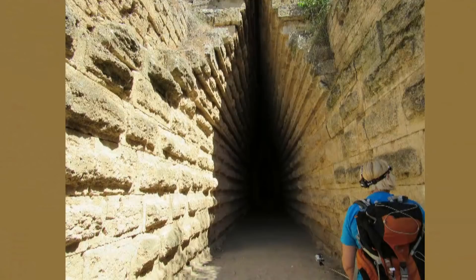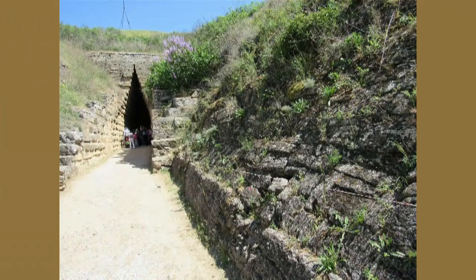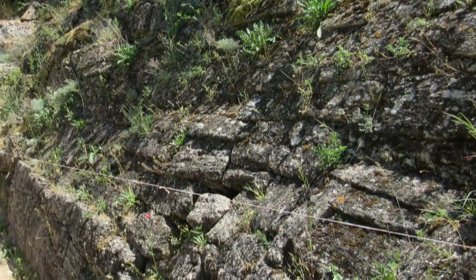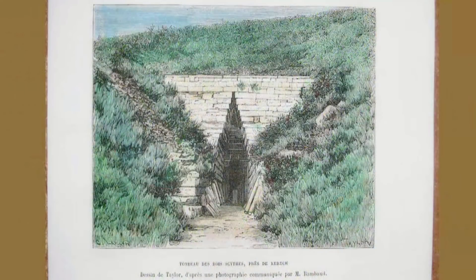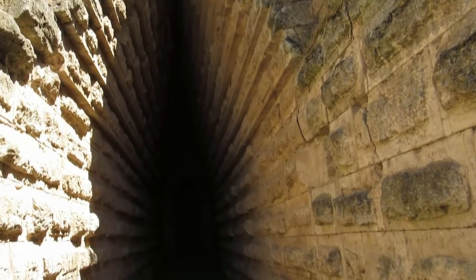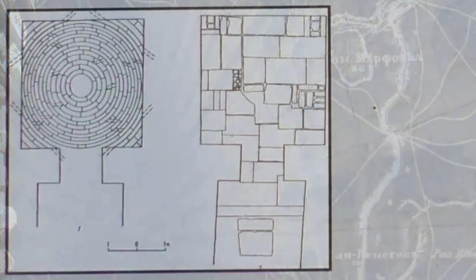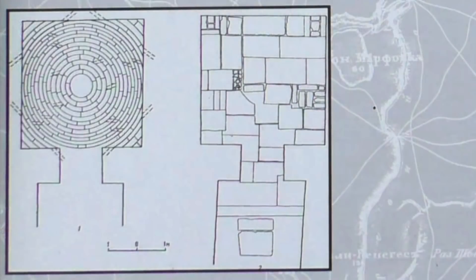Длина дромоса составляет 37 метров, ширина колеблется от 2,5 до 2,9 метра. Поверхность косов укреплена камнем-ракушечником небольшого размера прямоугольной формы. Курган перекрыт земляной насыпью сложной конструкции. Центральная часть некоторых плит дромоса украшена рустами — выпуклыми, необработанными поверхностями. Камера почти квадратная в плане.